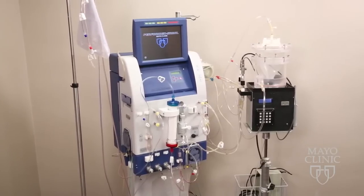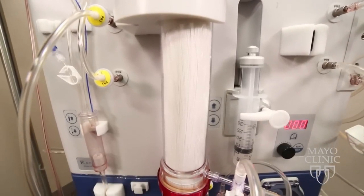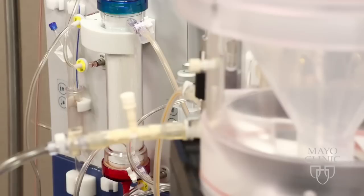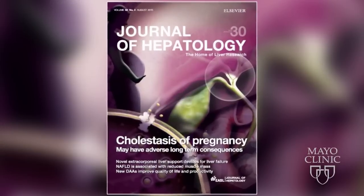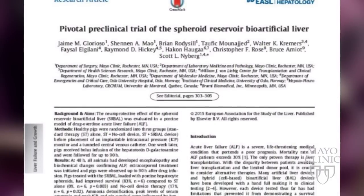The idea of an artificial liver has been around for 50 years. The bioartificial liver, which means there are living cells in the device, has been a concept since 1987. It's now a concept that's proven to work, according to a new study just published in the Journal of Hepatology.